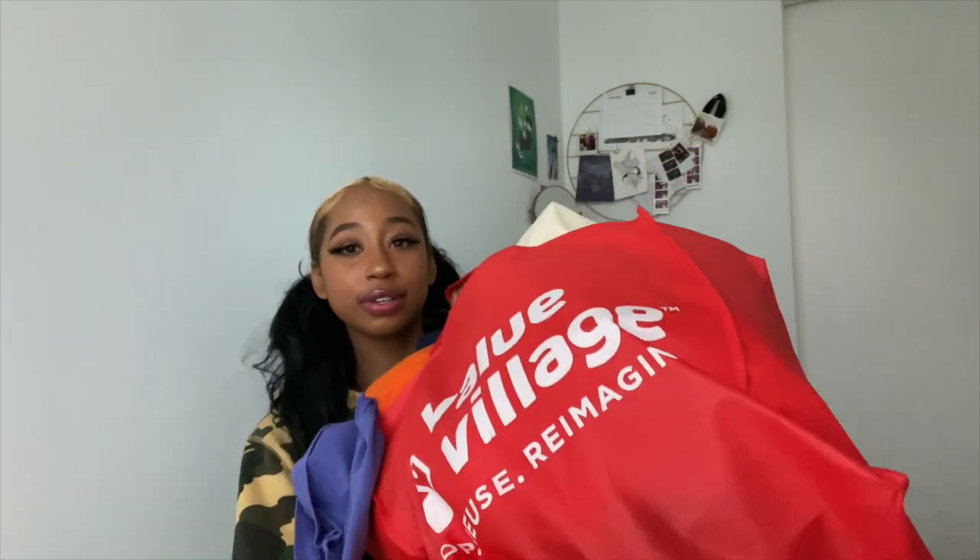Hey guys, what's good? I come to you from my bed next to a huge bag full of Value Village finds. This has been over the past couple of months — last two, three months — I've just been collecting all these items. I don't know why. I honestly just have a shopping addiction or something. Shopping makes me feel happy, let me do what makes me happy. I'm right beside this big Value Village bag filled with a bunch of stuff, so let's get into it.